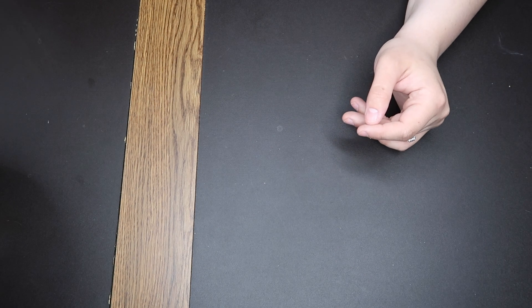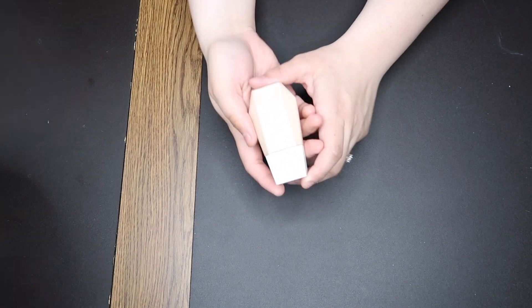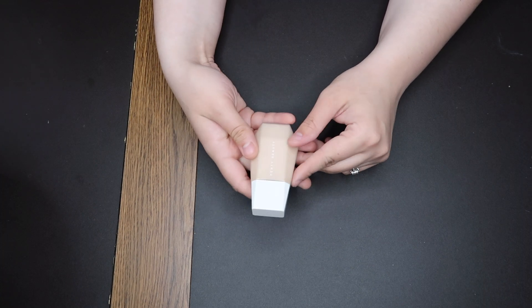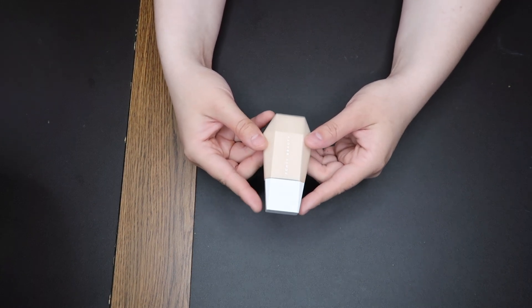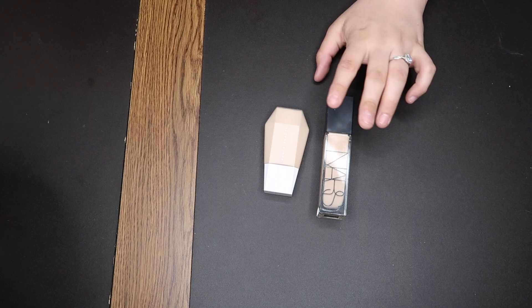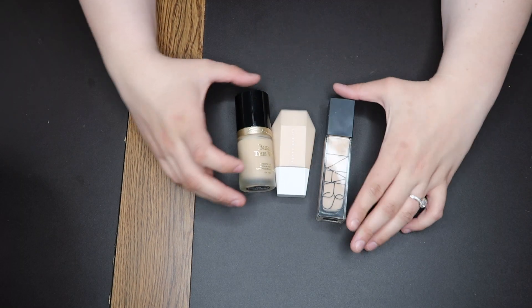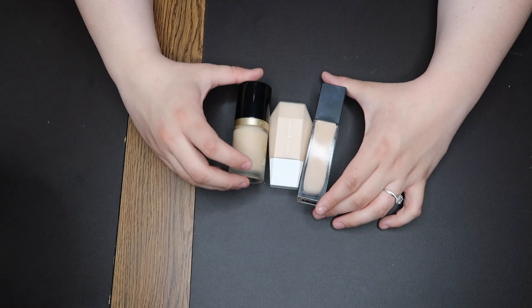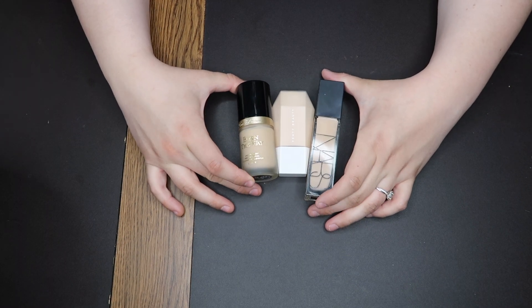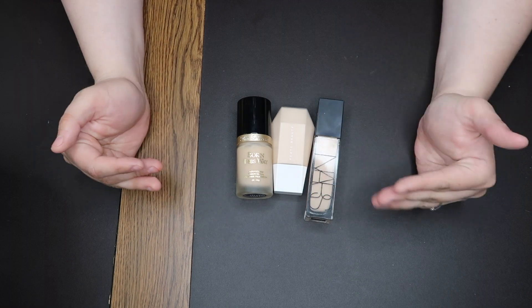Finally, we have the Fenty Beauty Eavesdrop Blurring Skin Tint in the shade 2. I love this — I know it's technically a tint, but I think it has really good coverage for a tint. It looks fantastic on my skin every single time I wear it. This has the lightest coverage out of my top favorites, the NARS has the next amount, and the Too Faced probably has the most coverage. These three are my holy trinity of foundations — they just look beautiful on my skin with every product I use with them. These are my go-tos.